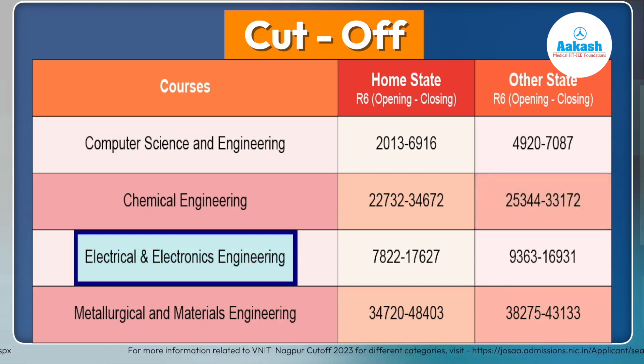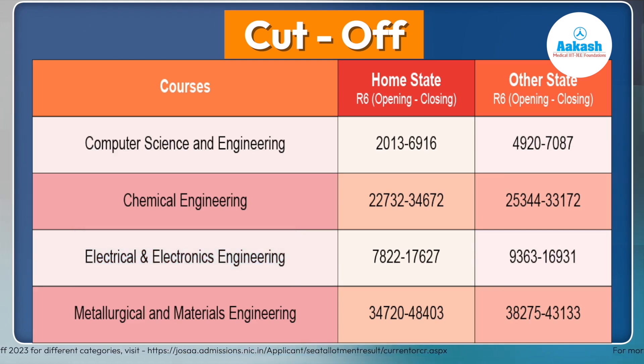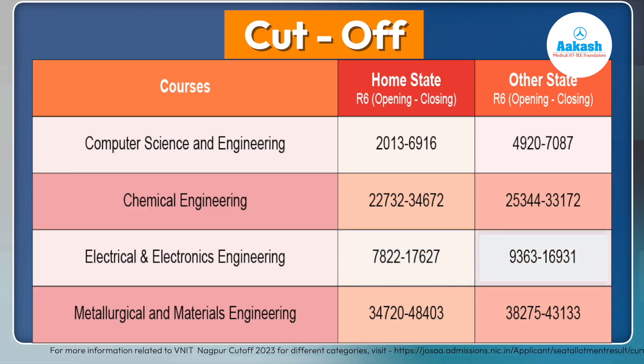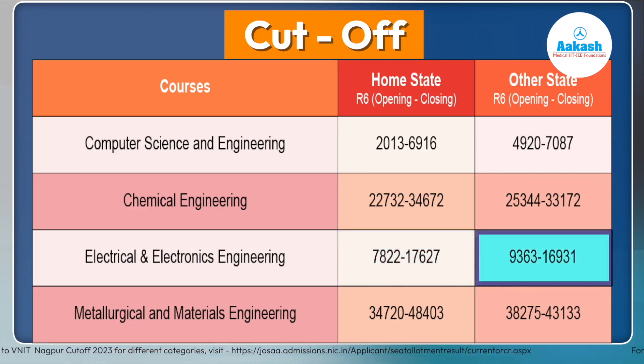For Electrical and Electronics Engineering, home state candidates' ranks opened at 7,822 and closed at 17,627. For other states, ranks opened at 9,363 and closed at 16,931. Therefore, students interested in this branch should target a rank of around 10,000.